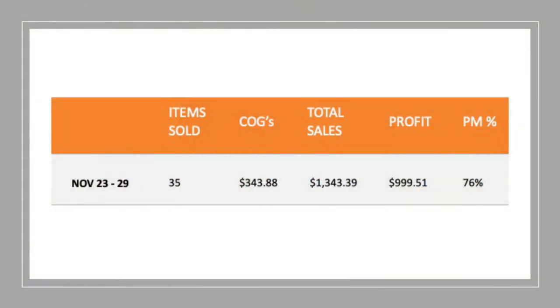So those were my 10 best sold sales items of the week. Let me know in the comments what was your best sold item this week — it really does help me find the same items too. Now let me take you through my weekly sales numbers. I've been able to sell 35 items this week, which is a little above average — I'm generally just under 30 on a weekly basis. My cost of goods was $343, total sales were $1,343, and my profit was $999.51 — just 49 cents under the grand, at a 76% profit margin.